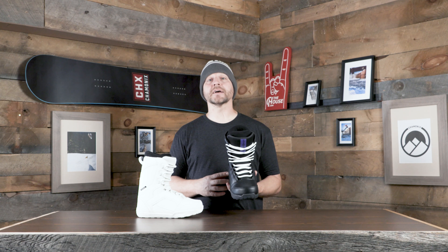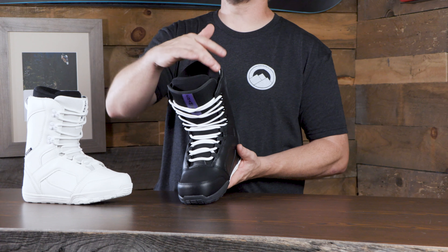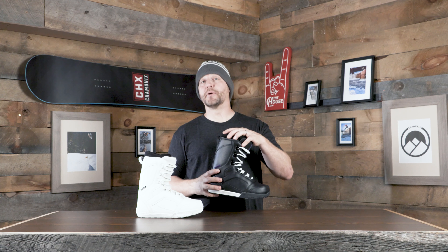An unbelievable fit right out of the box, and especially the feel too. We're doing a 3D molded tongue and a 3D molded liner, and what that's going to do is basically minimize the break-in time because the boot's already molded around your foot naturally.